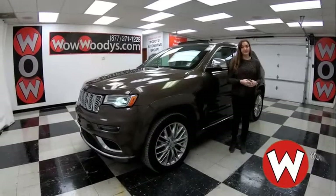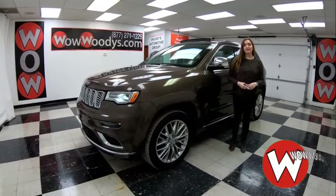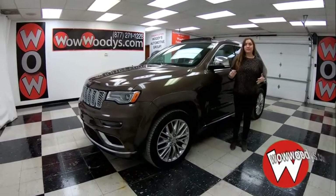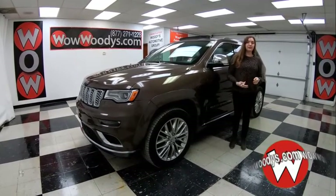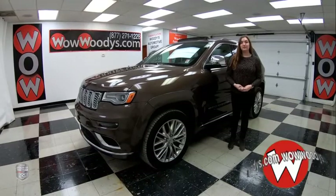Hey everyone, today I am here with this 2017 Jeep Grand Cherokee Summit, which takes the already amazing Jeep Grand Cherokee and just gives it extra features. This one has rear entertainment, heated and cooled seats, panoramic sunroof, and tons more.